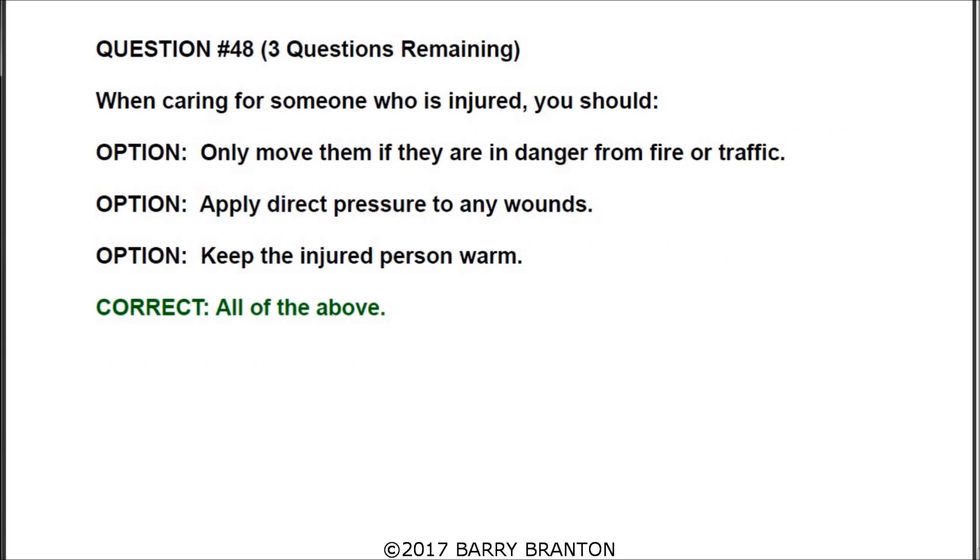Question number forty-eight: when caring for someone who is injured, all of the answers are correct. Only move them if they are in danger from fire or traffic. Apply direct pressure to any wounds. And keep the injured person warm.